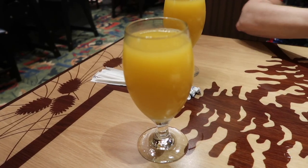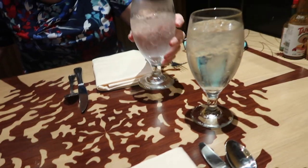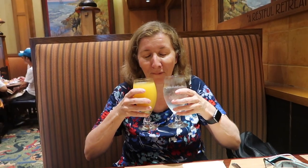We just got some drinks. We both got a pineapple juice and obviously we got some water. Mum's having both at the same time — it's a little water game.